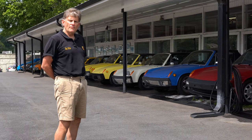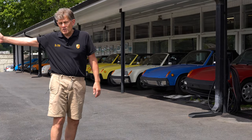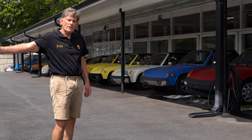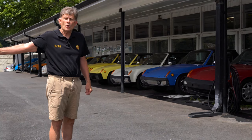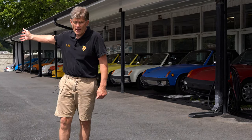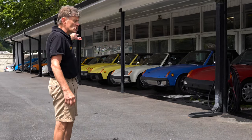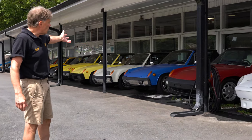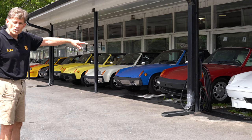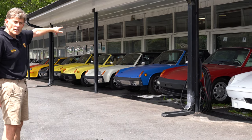We always have a lineup of vintage Porsches for sale — not so much the later ones, because at this date we can't find any newer cars to sell since we're in the chip shortage where nobody's trading their Porsches in. So our front lot is virtually empty except maybe one or two trade-ins, but on the vintage side, besides the customer cars, we have a few of our own for sale here, plus in the background you can see the car collection.